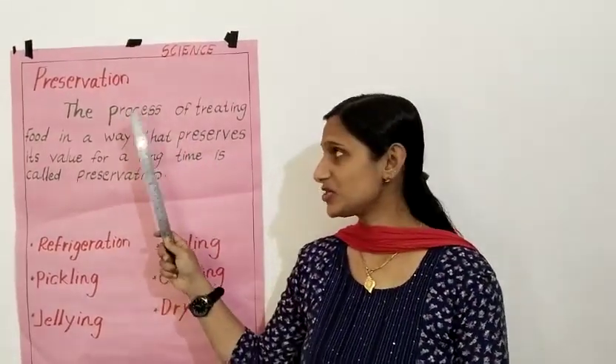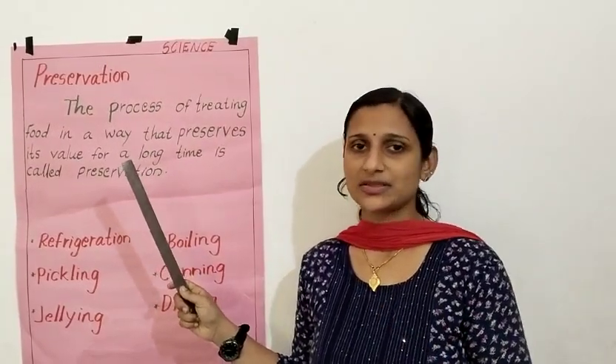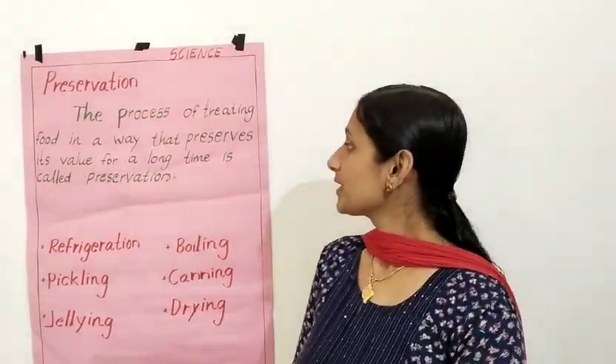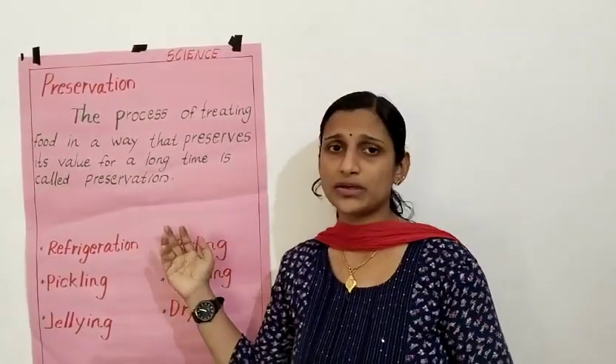Now we are going to learn preservation — preserving food. What is preservation? The process of treating food in a way that preserves its value for a long time is called preservation.